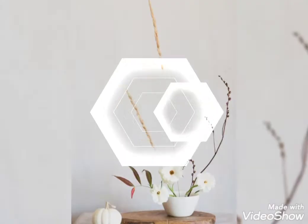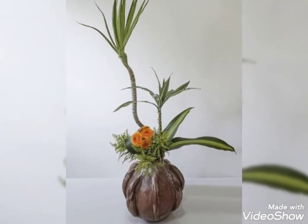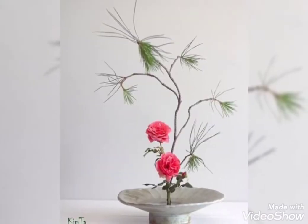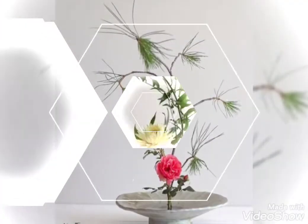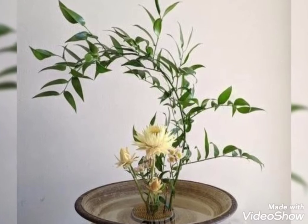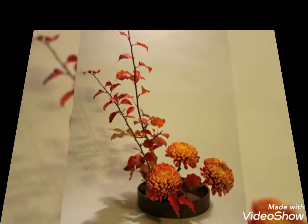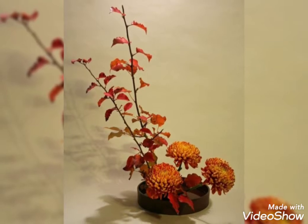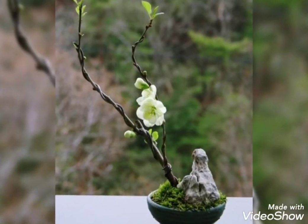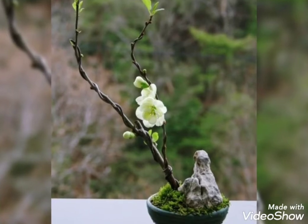If you want more videos related to flower decorations and flower arrangements, you can visit my channel because there are many videos present related to flower gift ideas, flower arrangements, church wedding decor, and many other topics. These flower arrangements are super cute, super stunning, and trendy — if you decorate your home with these arrangements it will definitely look attractive and eye-catching.